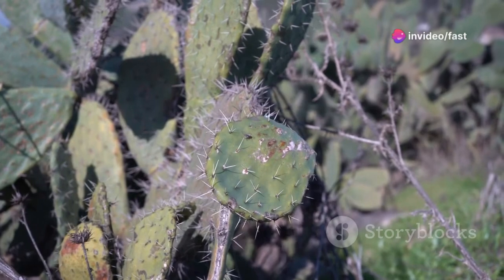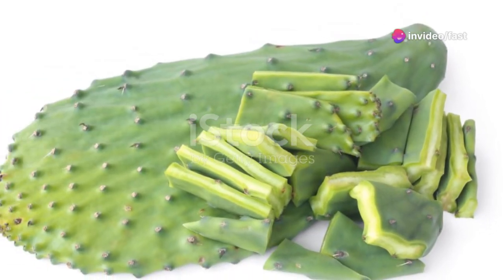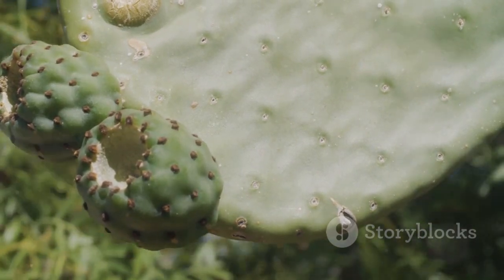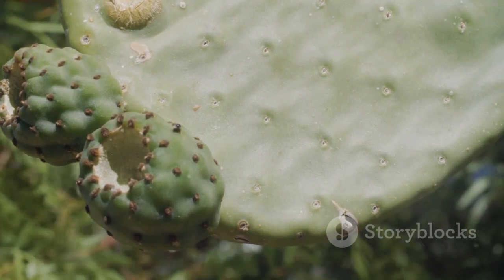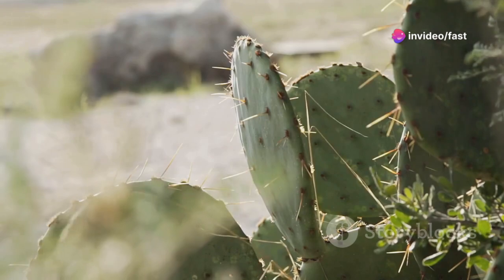First up, let's talk about the mighty nopal, or prickly pear cactus. Rich in vitamin C and E, antioxidants, and essential amino acids, nopal helps in balancing blood sugar, reducing cholesterol, and even boosting weight loss. Imagine that — all from a plant that thrives in some of the harshest environments on earth.